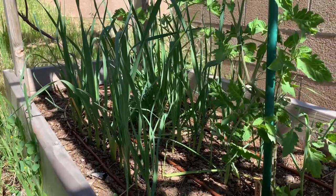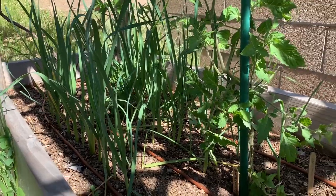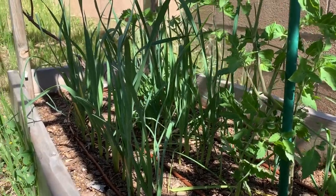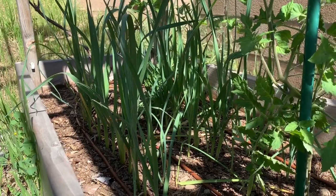And over here on my leeks — still waiting for those to get to be a half inch thick before I pick them, they're almost there. And these are the baby leeks. The baby leeks are only supposed to get a half inch thick, and then you pick them.